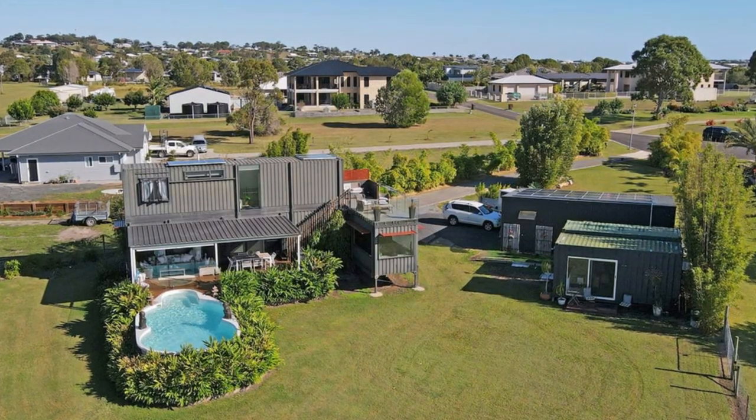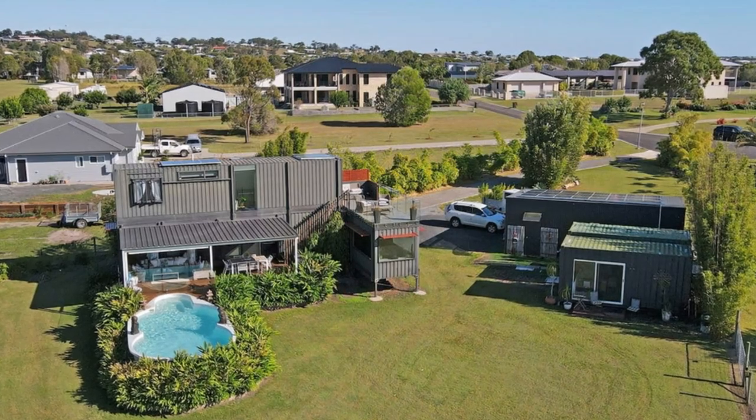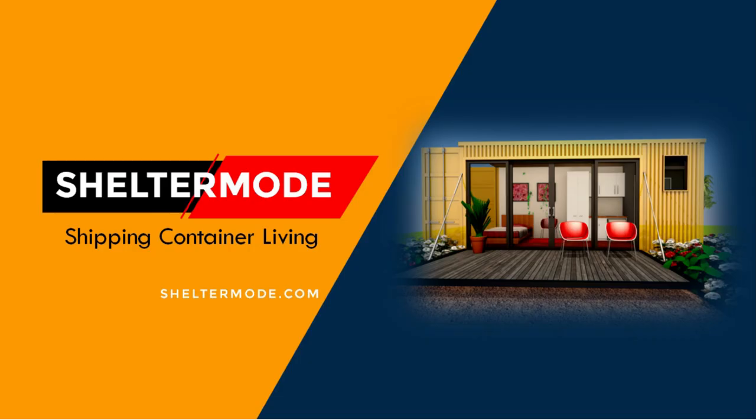Which part of this amazing home appeals to you the most? Kindly give us your opinion by posting in the comment section below. If you like this video, give it a thumbs up and feel free to share it. Subscribe to our YouTube channel where we showcase the best of shipping container living from around the world. Thank you for watching.